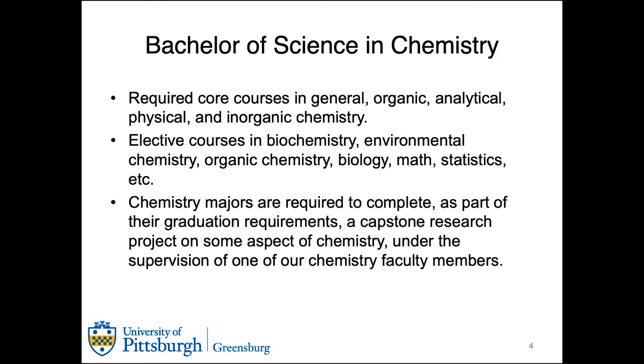In order to achieve a Bachelor of Science in Chemistry, we have a required core of classes, including general, organic, analytical, physical, and inorganic chemistry. Elective courses can then be used to supplement that knowledge towards what you want to pursue with your future career — biochemistry and environmental sciences, or more along the lines of a math or statistics-related pursuit.